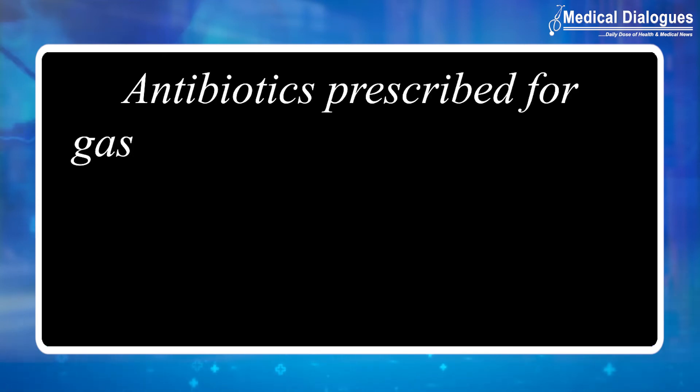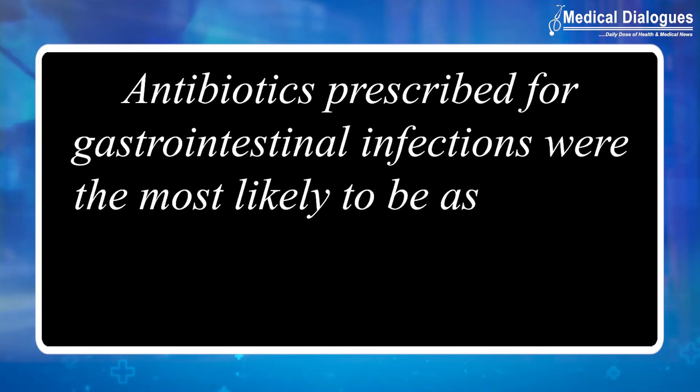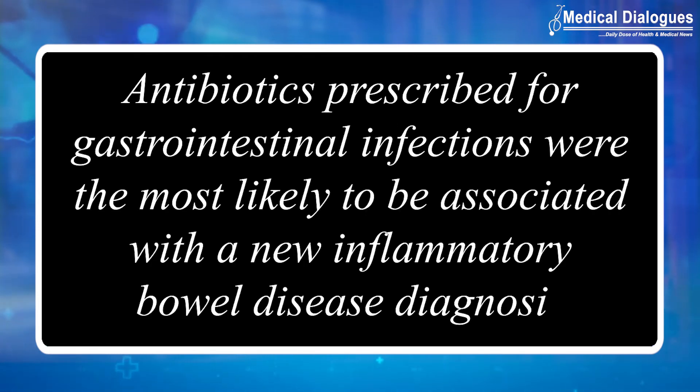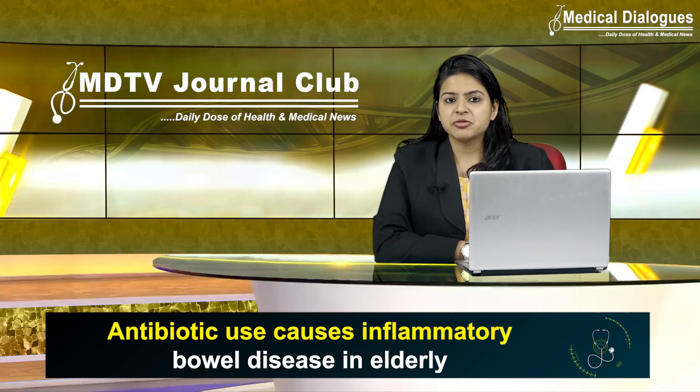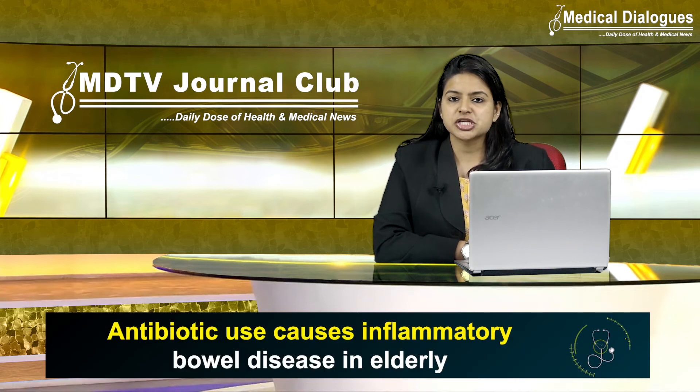The relationship was found for all types of antibiotics except nitrofurantoin, which is commonly prescribed for UTI infections. It was concluded that antibiotics usually prescribed for gastrointestinal infections were the most likely to be associated with a new inflammatory bowel disease diagnosis. Therefore, inflammatory bowel disease, which can easily be overlooked in this age group, should be considered especially when there is a history of antibiotic prescriptions.